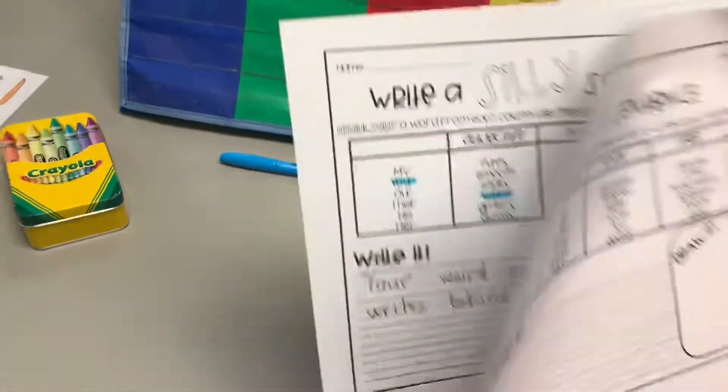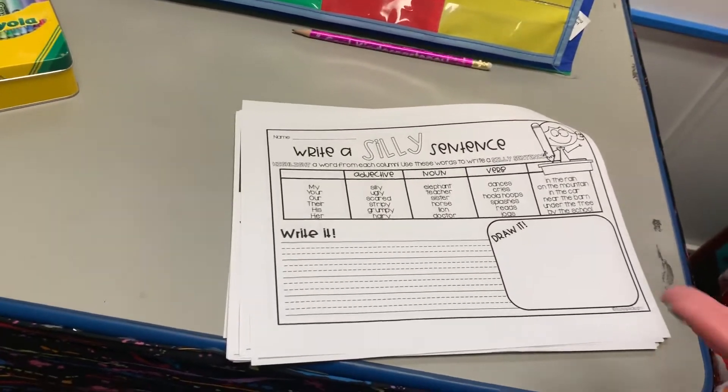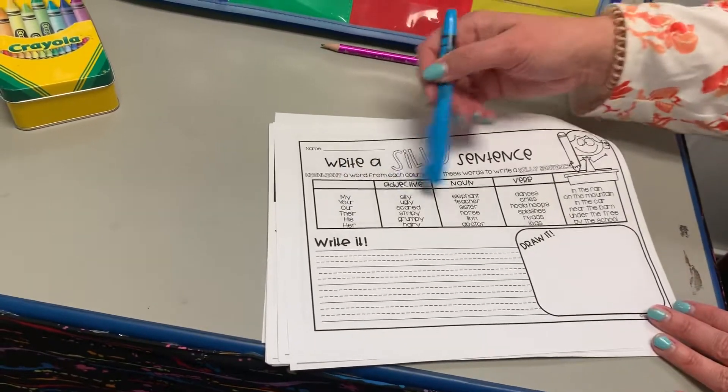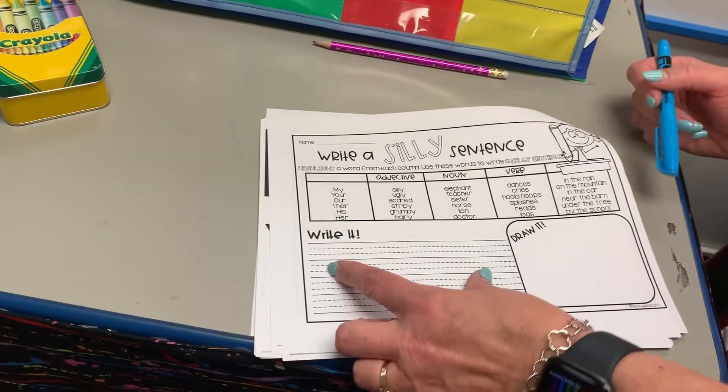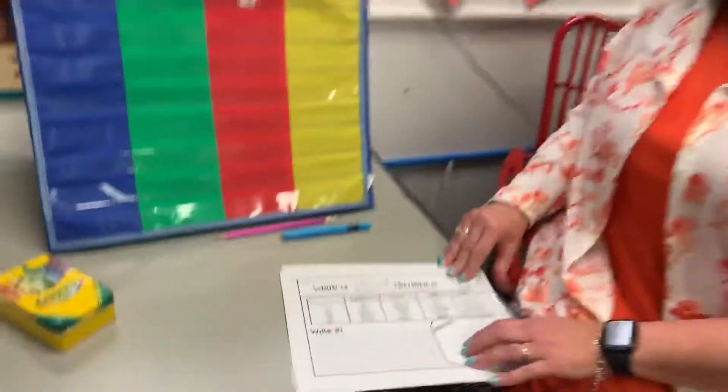There are lots of silly sentence pages — there are a lot of them. I did them all. So this time, if you want to think about it, you can think about it. You'll choose one from each column again, write the sentence, and draw it. And that's kind of it — it's just reviewing.